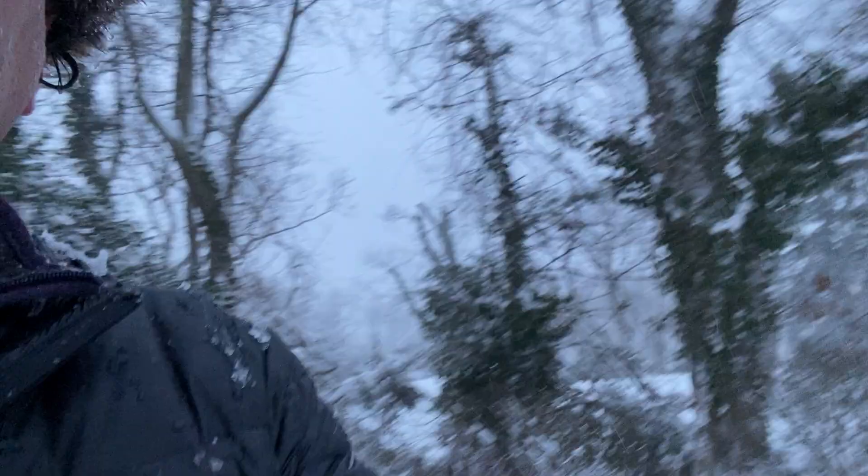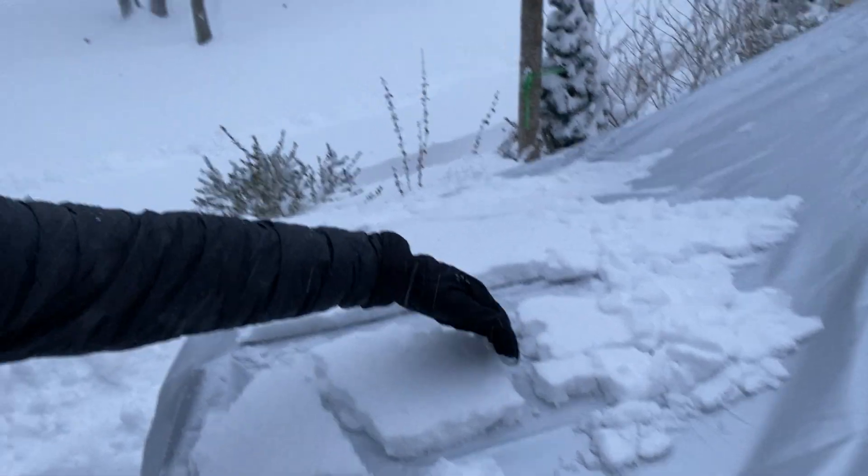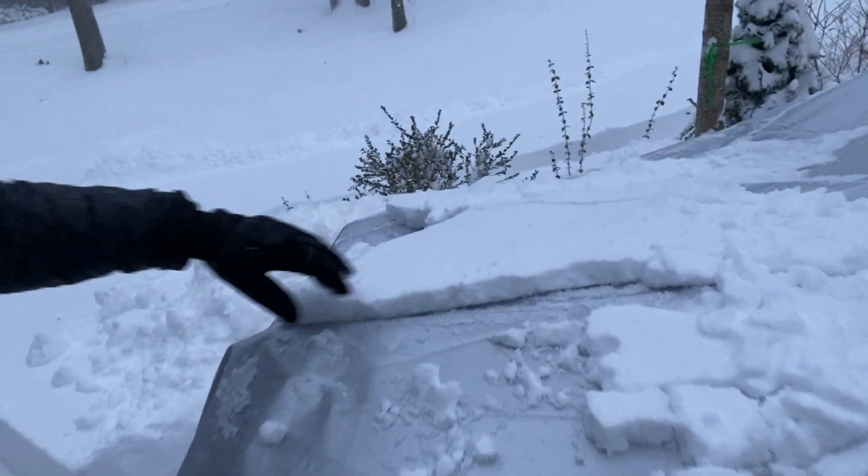Hey everyone, this is Bill H. We're having a nor'easter here on Long Island. If any of you are on the fence about getting one of the carcover.com car covers, check this out. This is my 1952 Ford Custom Line — watch this. It slides right off. Nothing, no moisture comes through.